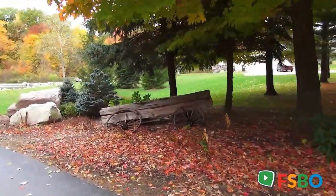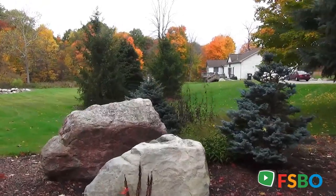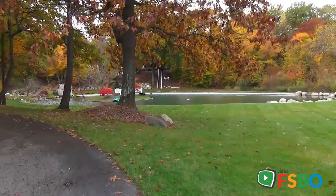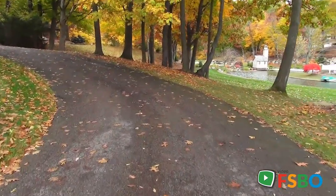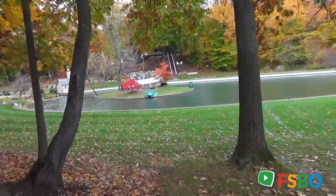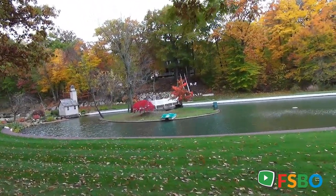This property is exquisitely manicured with landscaping, ponds, waterfalls, a live creek running through the property, beautiful ponds, lighthouses — just an unbelievable amount of detail to this house that we're going to see in just a second. At any point you can download a package about this property from the download package link to the right of this video.